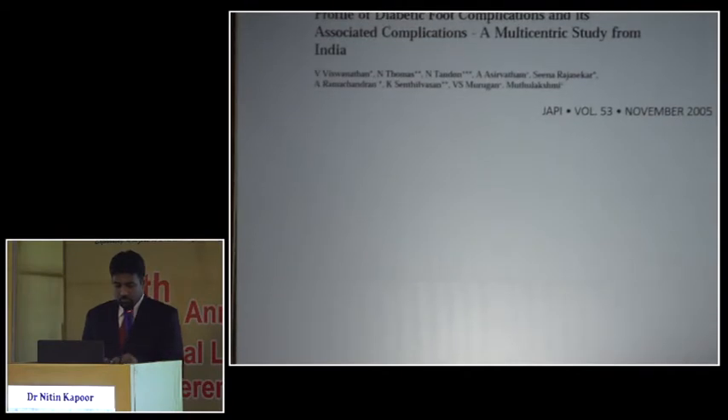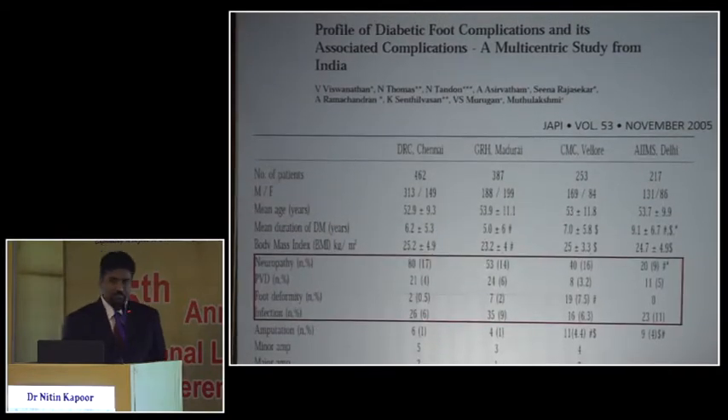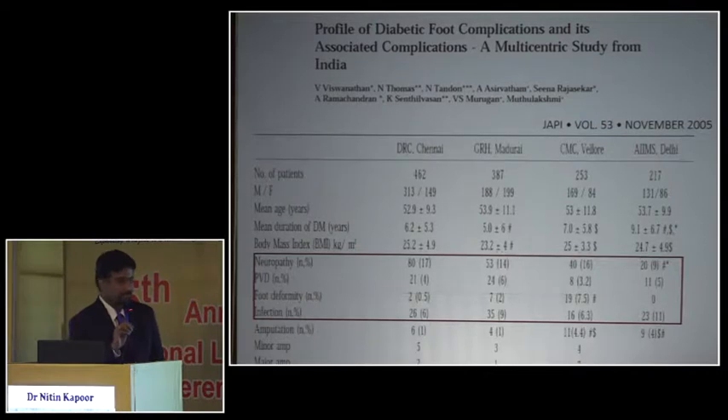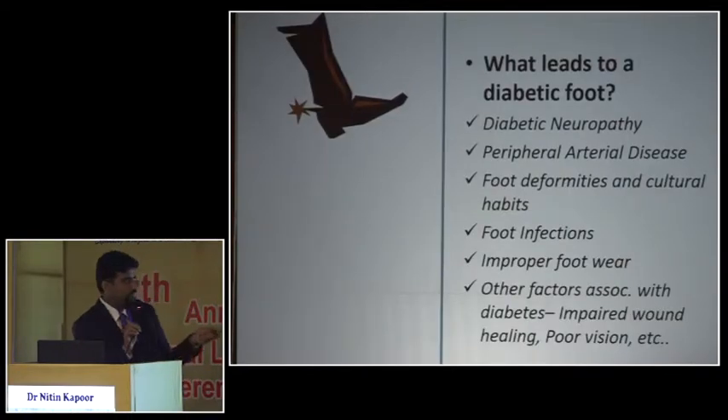Looking at diabetic foot management data from India, among people presenting with a diabetic foot problem, only about 40% have neuropathy, 8 to 20% have peripheral vascular disease, and another 20% have foot deformities. So it's not the usual mindset that every diabetic foot ulcer is just neuropathy or vasculopathy. When we see these patients, we need to evaluate a whole lot of things.